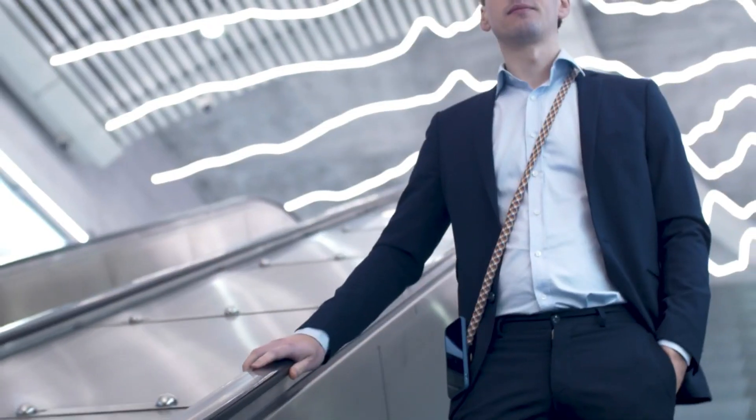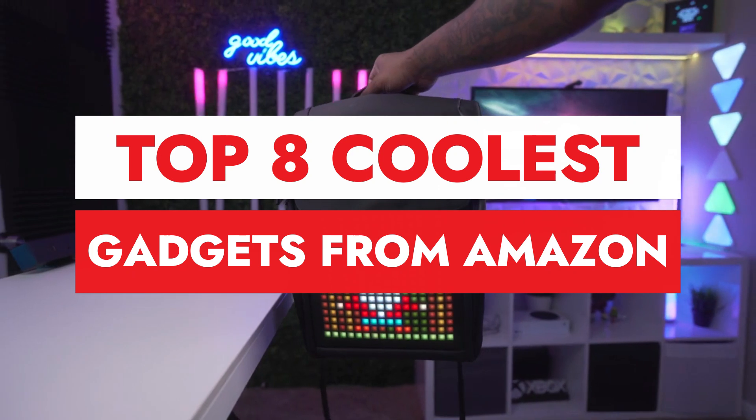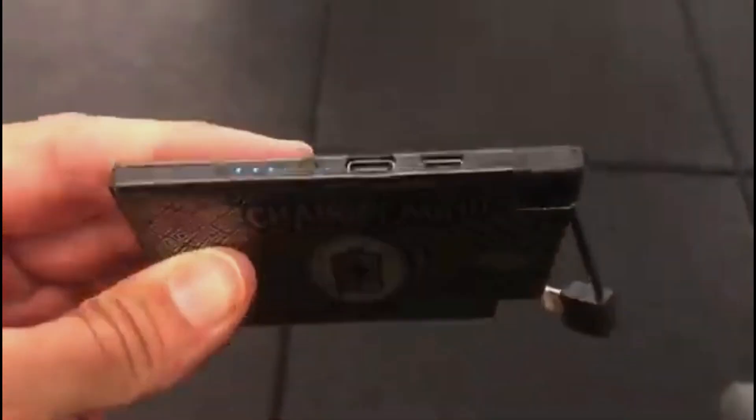Hey there, welcome back to our channel. Today, we're diving into the world of Amazon to uncover the top 8 coolest gadgets. From innovative tech to handy tools, we've got it all covered. So let's jump right in.